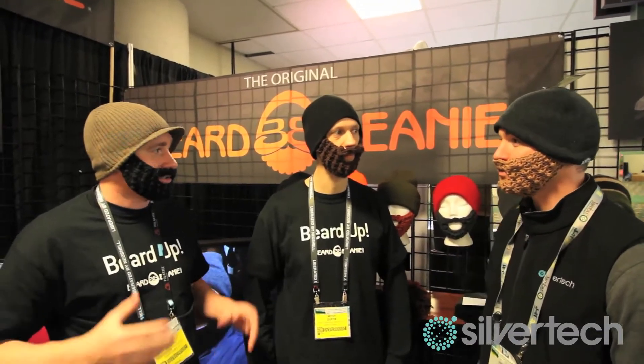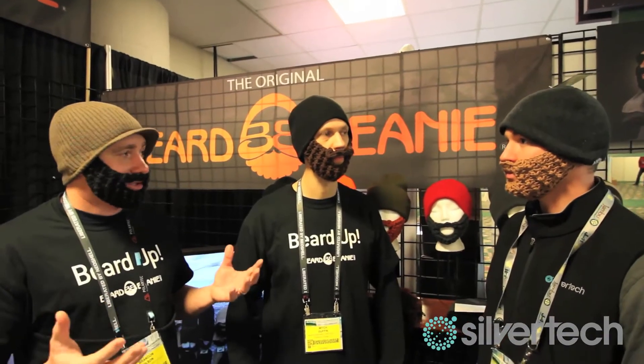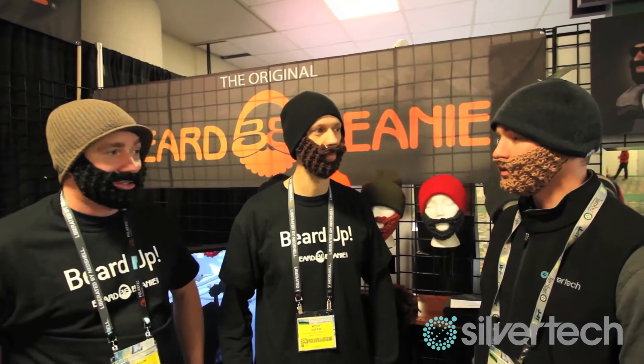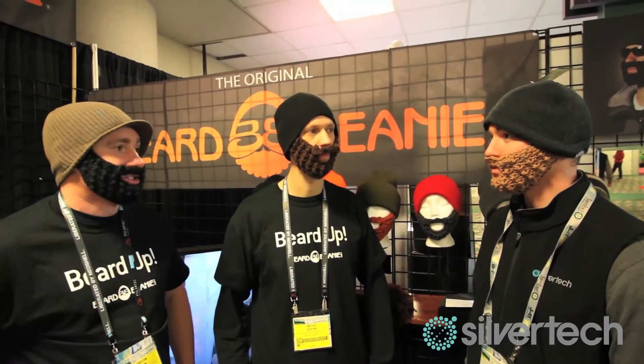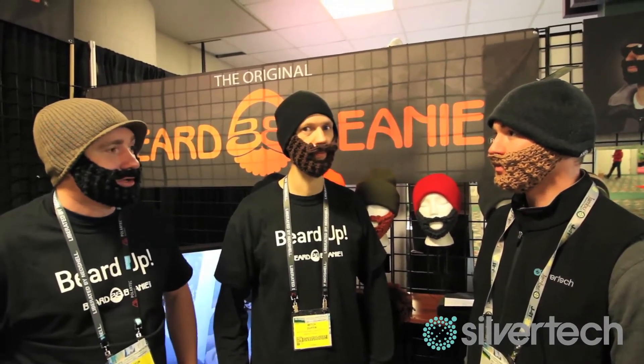We have 40 crocheters, so we supply jobs to a lot of people, which is really cool for our community. The hat's made in New Jersey, the beard's made in Logan, Utah by hand — so that's a hundred percent American made, which is a big selling point right now.